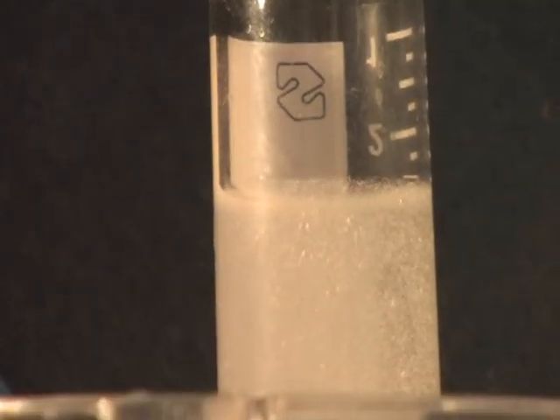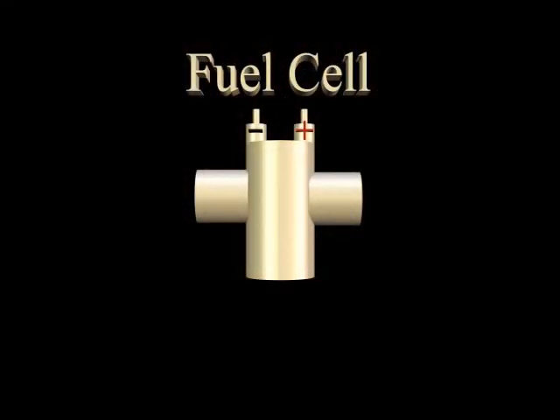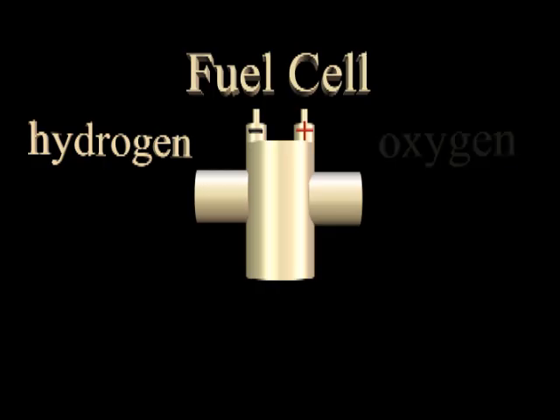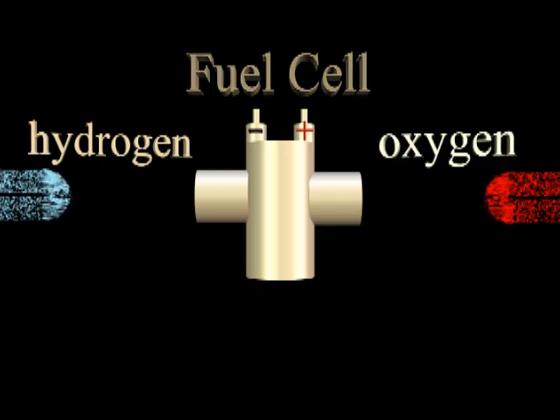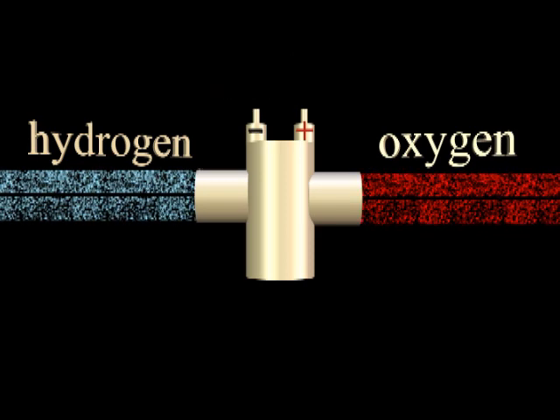One of the most innovative ways to use hydrogen involves a device called a fuel cell. Similar to a battery, this device creates electricity, but does so by combining hydrogen and oxygen. Hydrogen is introduced to one side of the cell, and air containing oxygen to the other side. The hydrogen and oxygen combine, releasing energy that is used to create electricity, and the byproduct of this process is water.